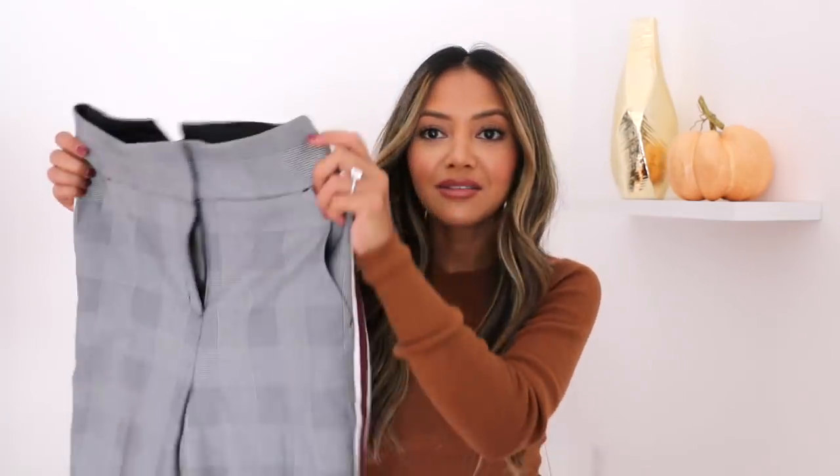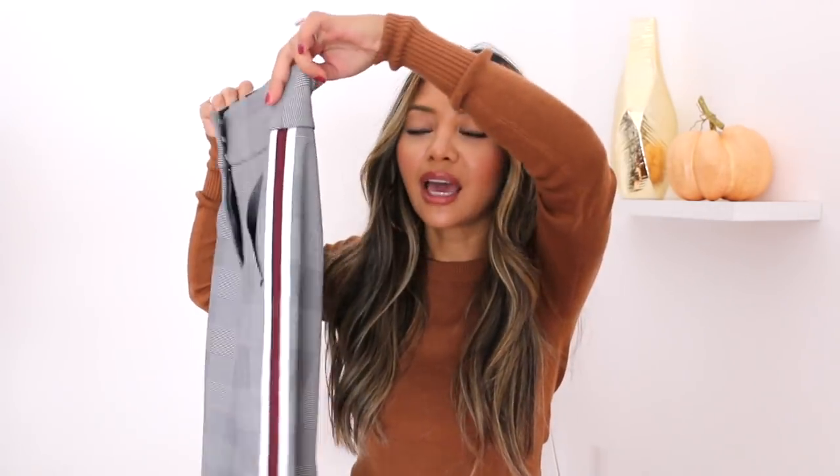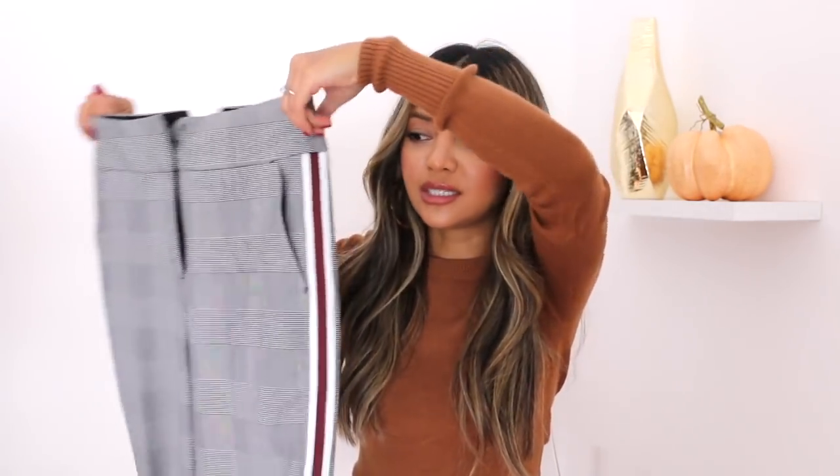For the next look, this one's super fun — it's really fall. I'm featuring these high-rise side stripe pants. I love the side stripe color; it's like a burgundy or oxblood, and of course the check print detail.